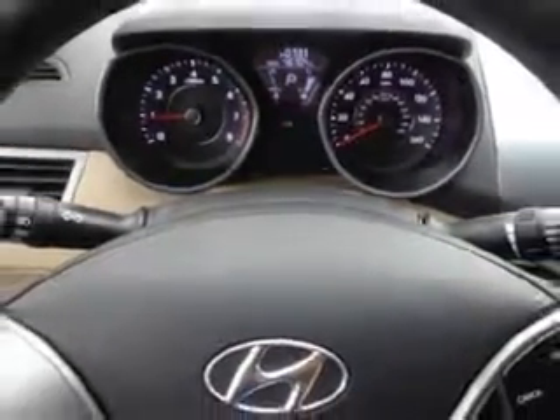Enjoy the drive and have peace of mind in this 2013 Hyundai Elantra GLS. See us at Royston Hyundai today.